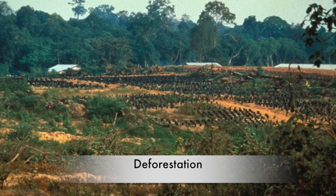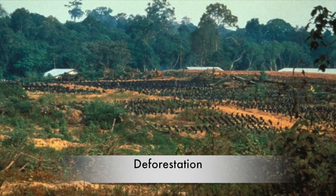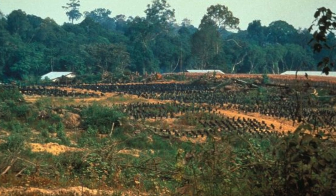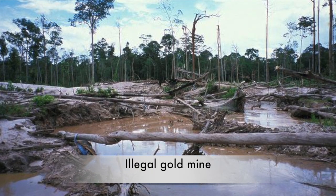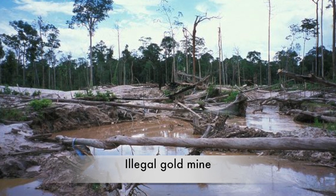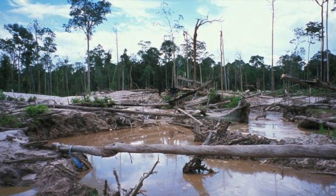The main threat to Orangutans today is loss of habitat. In the past 20 years, 80% of Orangutan habitat has been lost to illegal logging, gold mining, and conversion to permanent agriculture — in particular, oil palm plantations. This means that the Orangutan's home is getting smaller and smaller, and if we do not stop the rainforest from shrinking, soon the Orangutan will not have a home anymore.